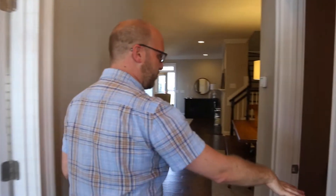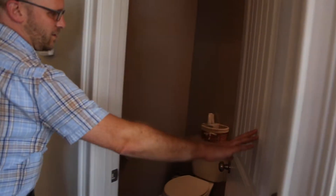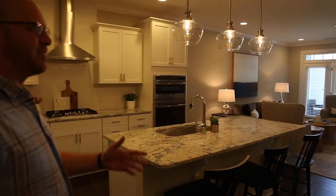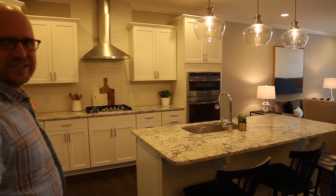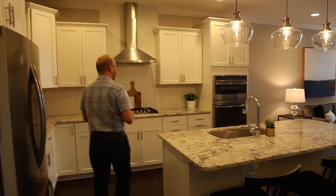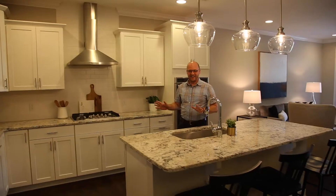We have a powder room right off the entryway — nice and tastefully done. And check this out: the very first thing my eye goes to is this kitchen. In 2020 we are still in the era of being gaga about white kitchens, and I tell you, this hits it out of the park.